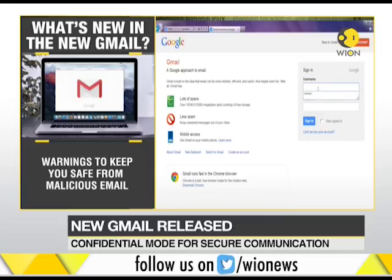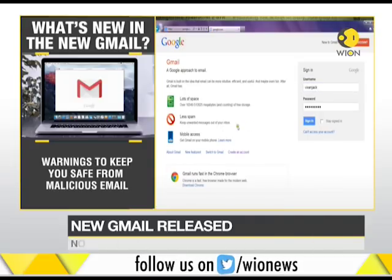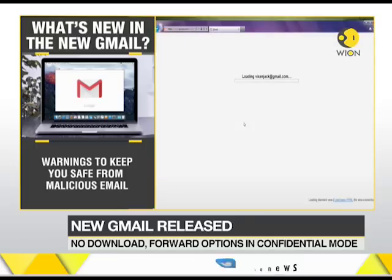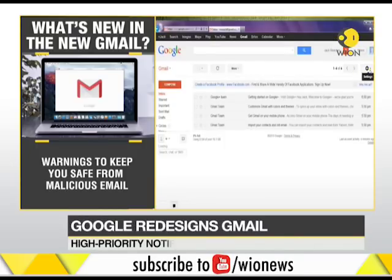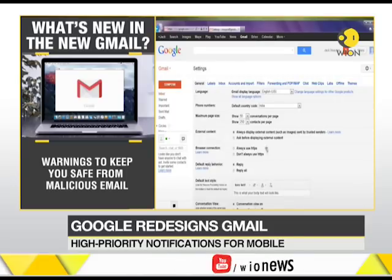You can start using the new Gmail right now. All you have to do is go to settings and select 'Try the new Gmail.' And if you don't like it, you can switch back to the classic mode with the click of a button.